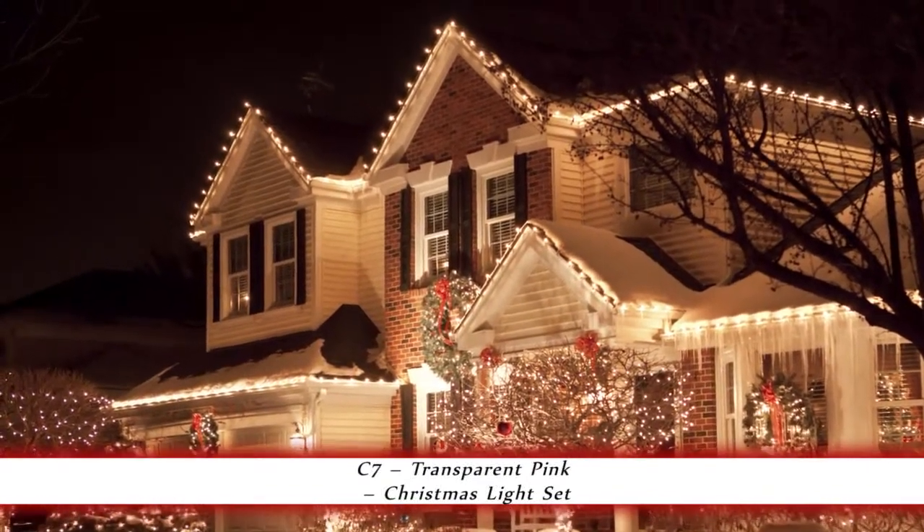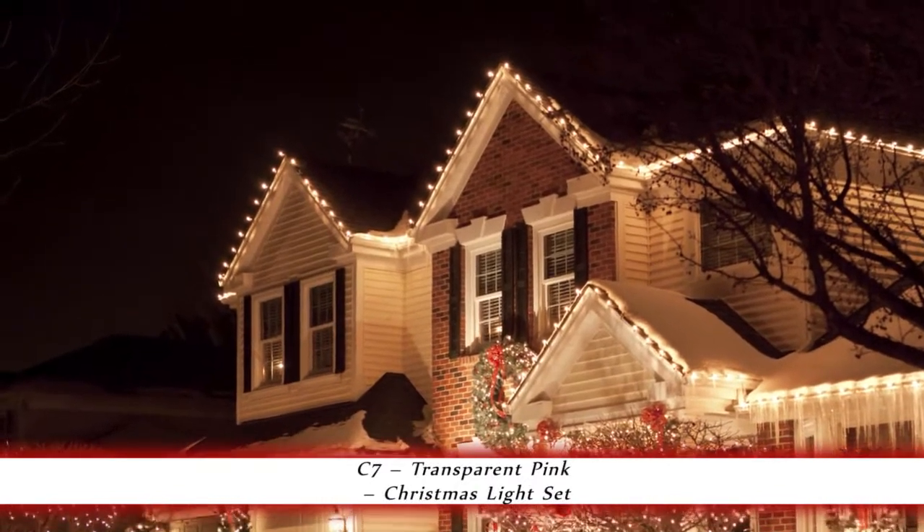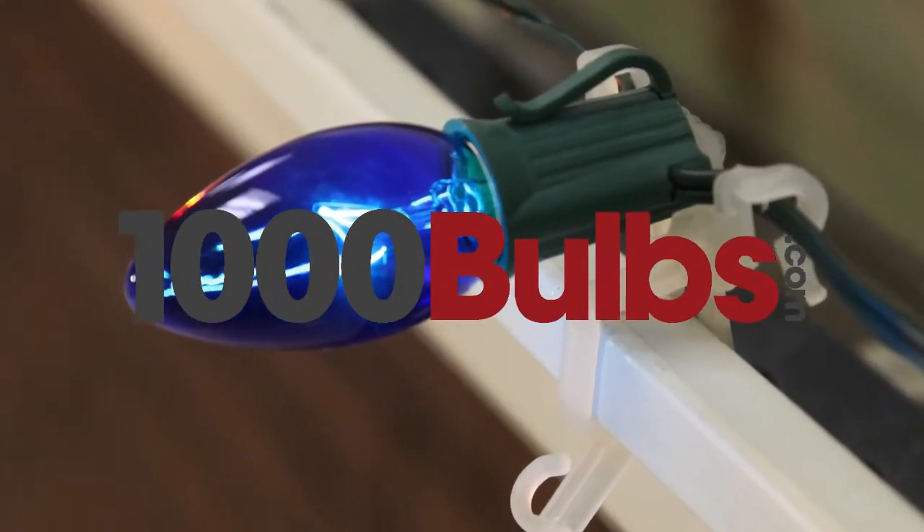The classic look of these bulbs makes them the perfect choice, adding a nostalgic feel to home decor and Christmas decorating. 1000bulbs.com replacement bulbs are of the highest quality available.